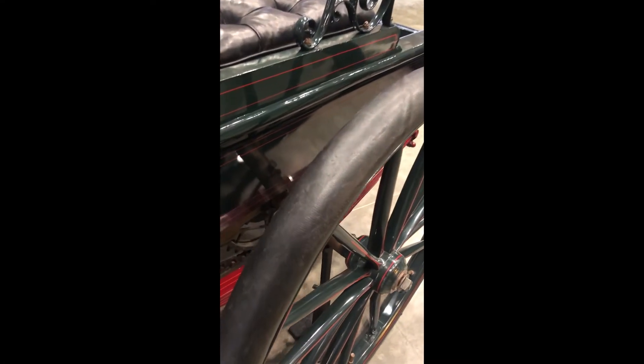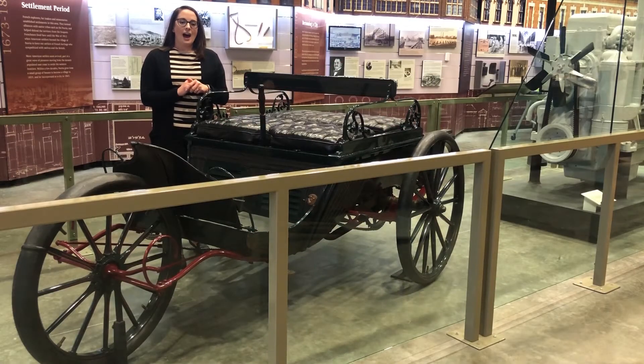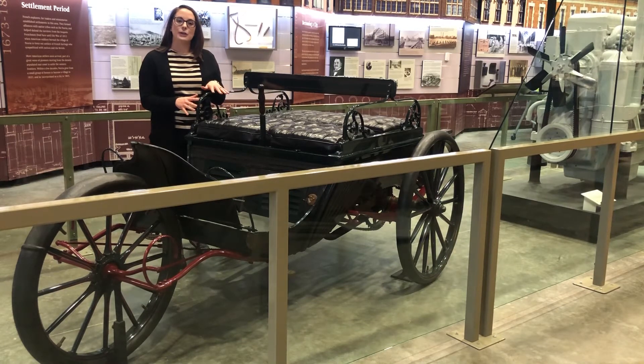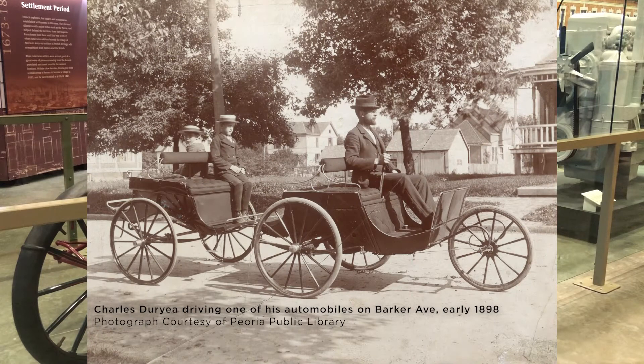This particular one was produced in Peoria or Peoria Heights. The inventor Charles Duryea produced the first three behind his house on Barker Avenue and then opened a manufacturing facility in Peoria Heights where he produced the additional twelve.